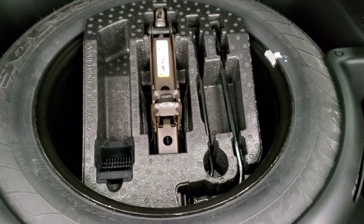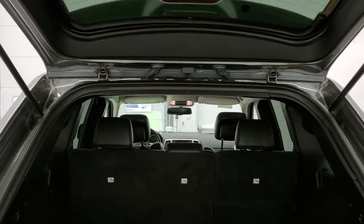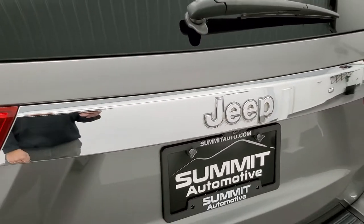It also has the spare tire and jack tools. Those seats fold down for extra storage, and you can see that the rear gate is holding up nicely — those shocks are doing a good job. It does have a backup camera as well.